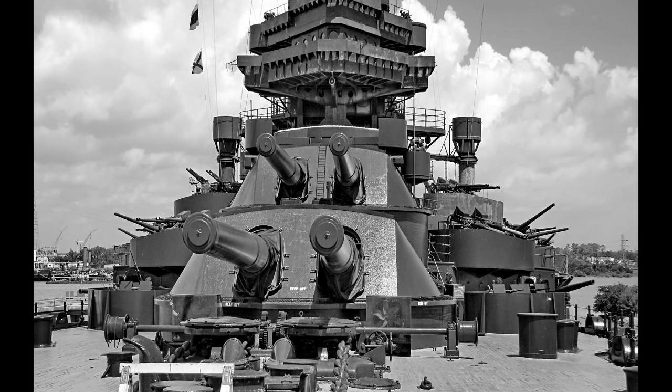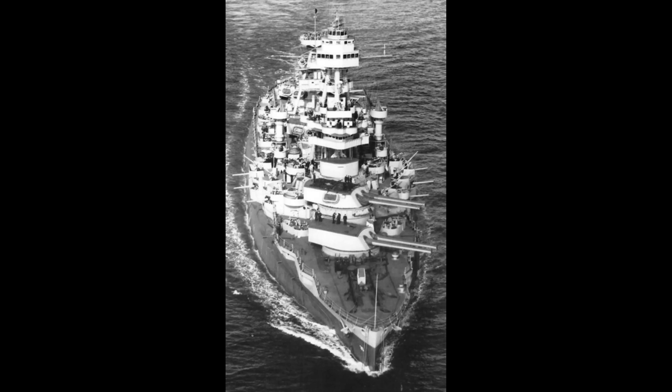The United States Congress authorized the construction of Texas, the second Navy ship to be named after the state, on the 24th of June, 1910. Bids were accepted from September 27th to December 1st, with the winning bid of $5,830,000 — excluding the price of armor and armament — submitted by Newport News Shipbuilding. The contract was signed on the 17th of December, and plans were delivered to the building yard seven days later. Texas' keel was laid down on the 17th of April, 1911, at Newport News, Virginia.